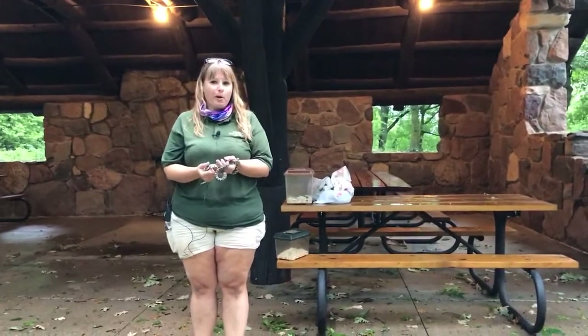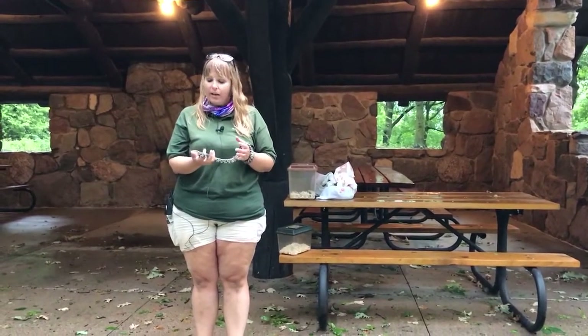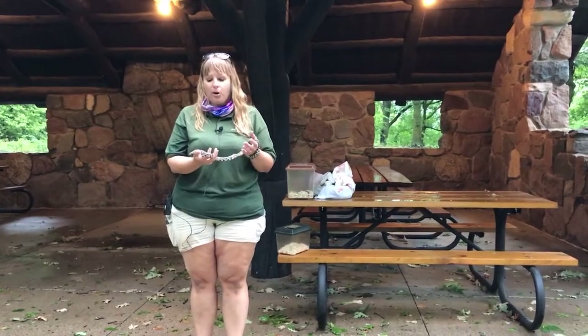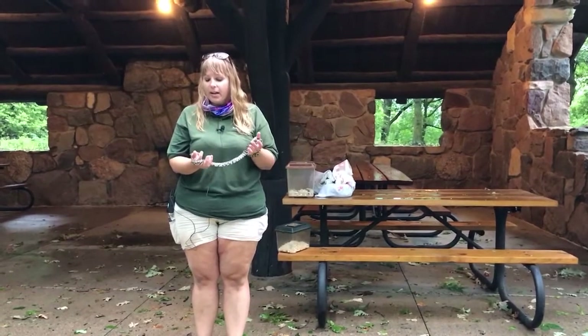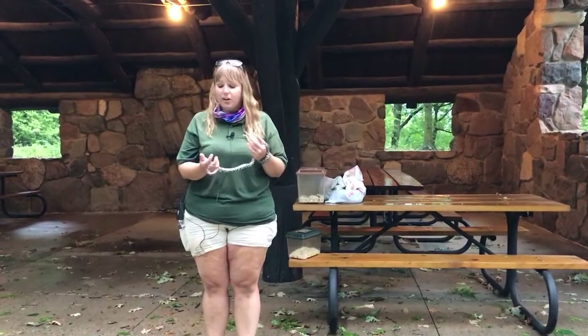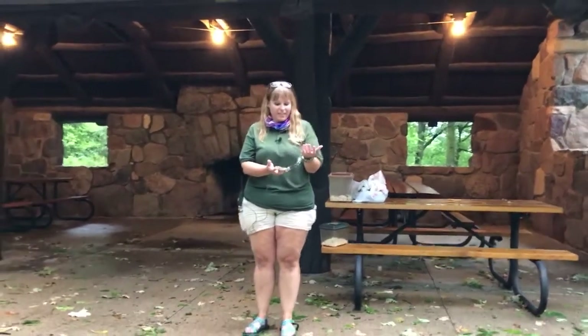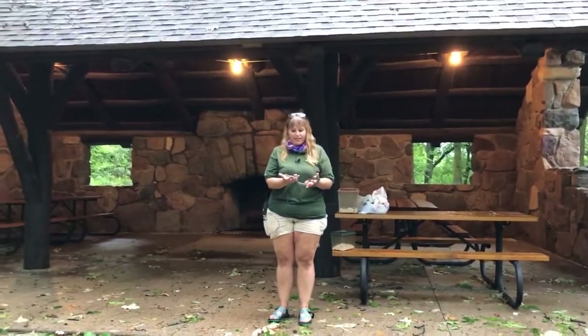Hi, welcome to the Virtual State Fair. My name is Christina Roloffs and I am a shared naturalist between the Iowa DNR based out of Prairie Rose State Park and the Shelby County Conservation Board. Today we are coming to you from Springbrook State Park and we are at one of the original CCC structures, and as you can see I brought some snakes today.